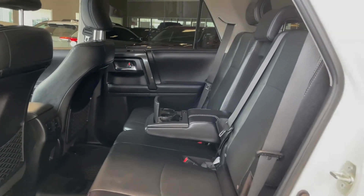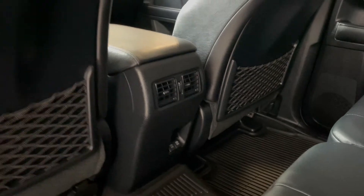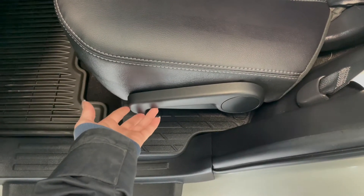Taking a look at the rear seats, we've got two fold-out cup holders along with two outlets in the back of the centre console and a storage pouch in each of the seat backs. For access to the third row, all you have to do is lift up on this tab here and the seat will fold.